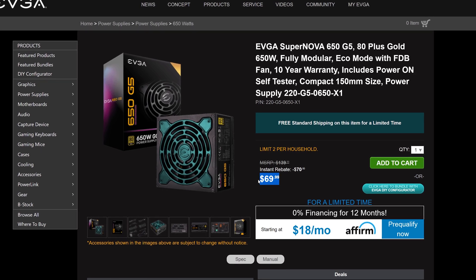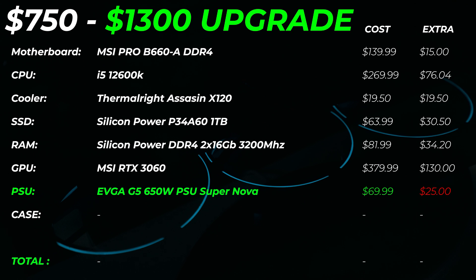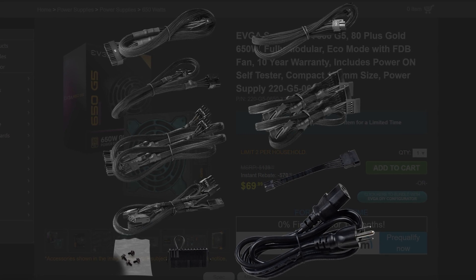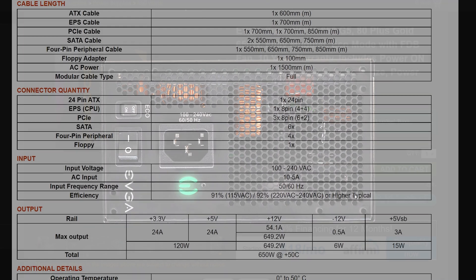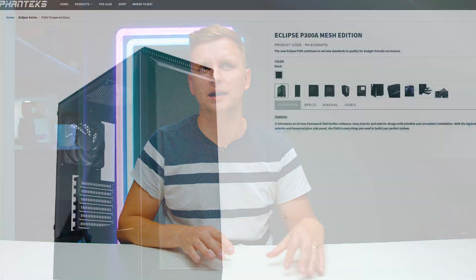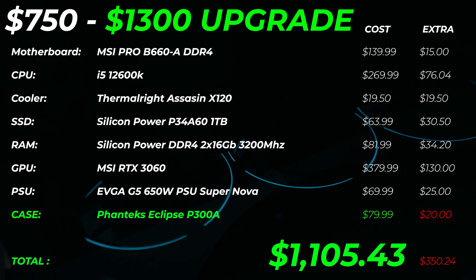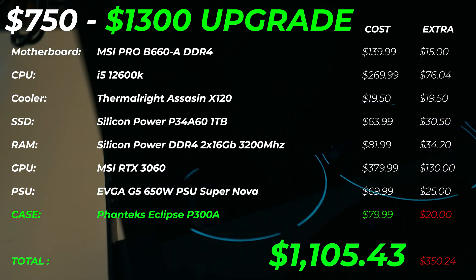For the power supply upgrade, I'd go with a 650 watt 80 Plus Gold variant — specifically the EVGA G5 Supernova — for an extra $25. It's much more efficient, and with electricity prices rising in Europe and around the world, efficiency matters when this is your working PC. For the case, I'm upgrading to the Phanteks Eclipse P300A for an extra $20. With every single one of these upgrades, the total comes to $1,105 — that's an extra $350. You can also upgrade just single items, like only the CPU and cooler, or only the GPU, to fit your budget.